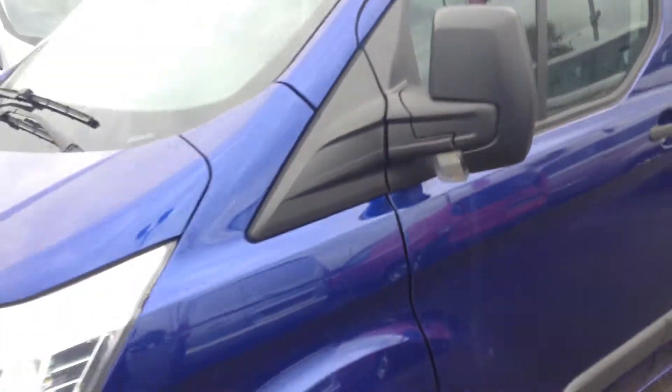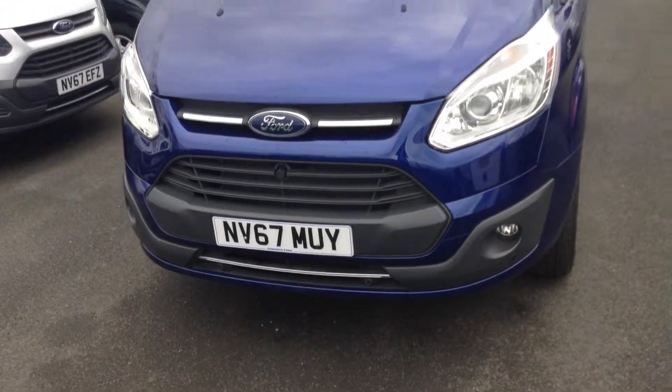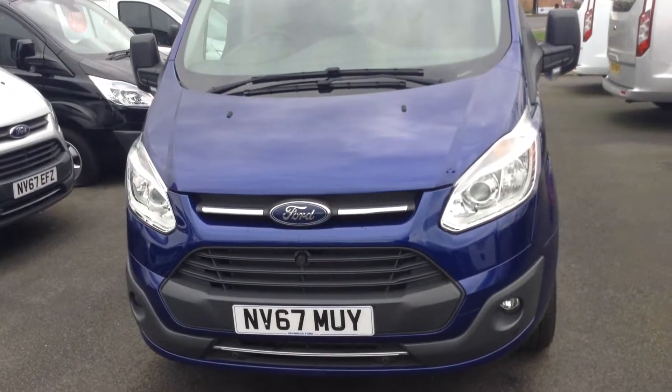With it being the Trend model, you do get the front fog lights, as well as front and rear parking sensors and the wheel trims.